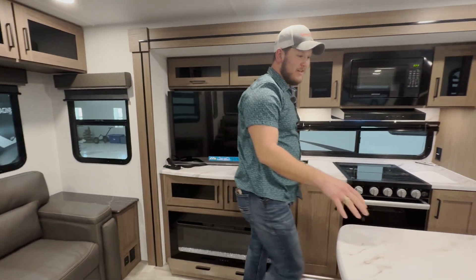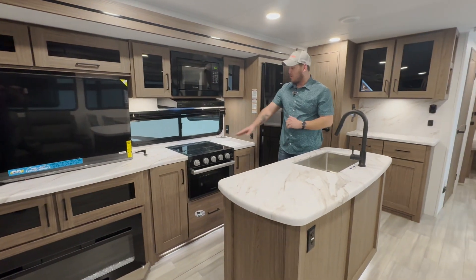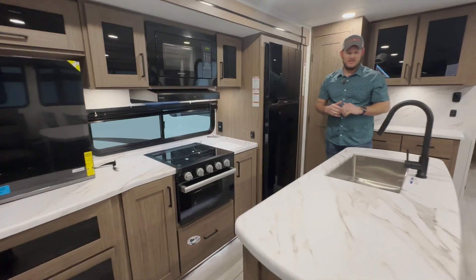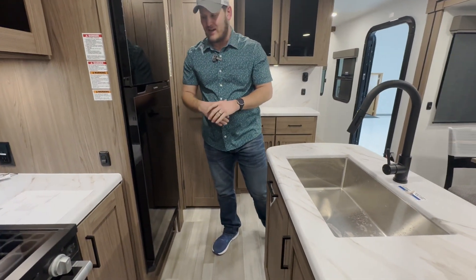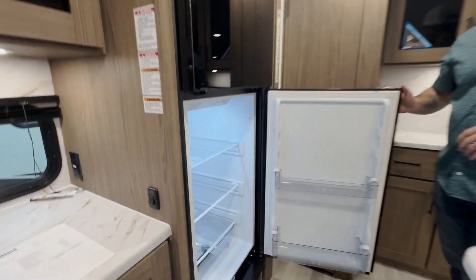As we move into the kitchen, you're looking at solid surface countertops, a propane three-burner stove, a wonderful farmhouse stainless steel sink with an offset drain, LED accent lights underneath the cabinets, and a 10 cubic foot 12-volt fridge.